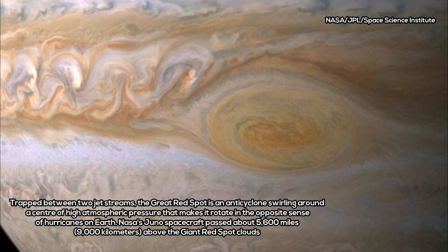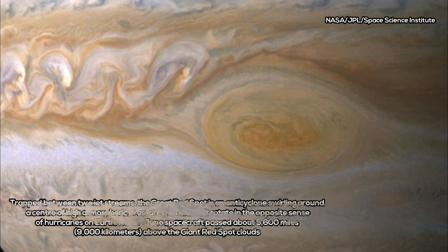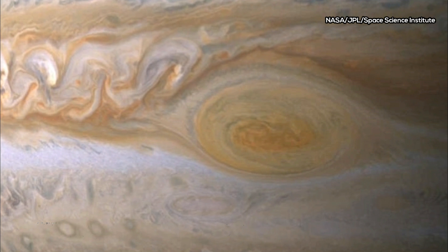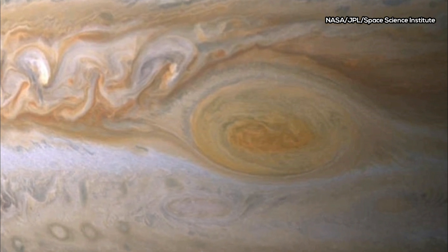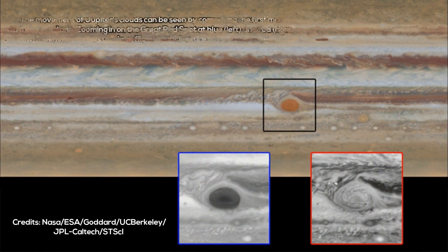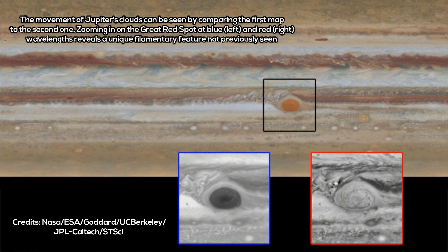On Monday night, Juno is set to fly about 5,600 miles above Jupiter's churning cloud tops making up the Great Red Spot. At that point, the spacecraft will have every instrument, including the Juno cam, trained on the storm system.